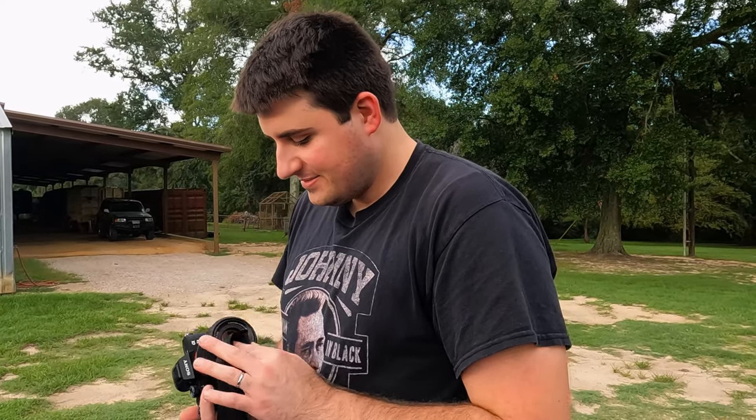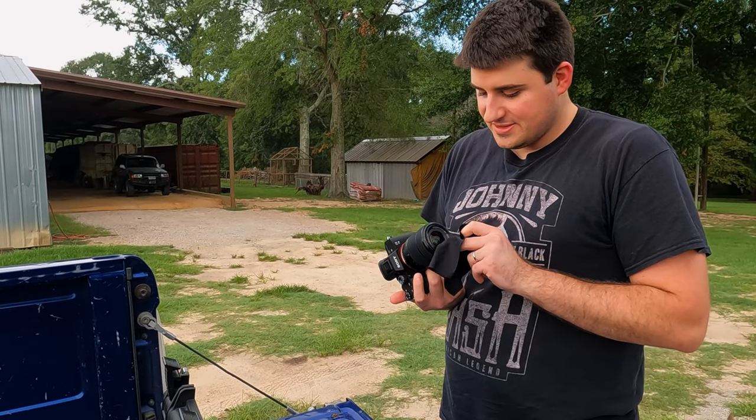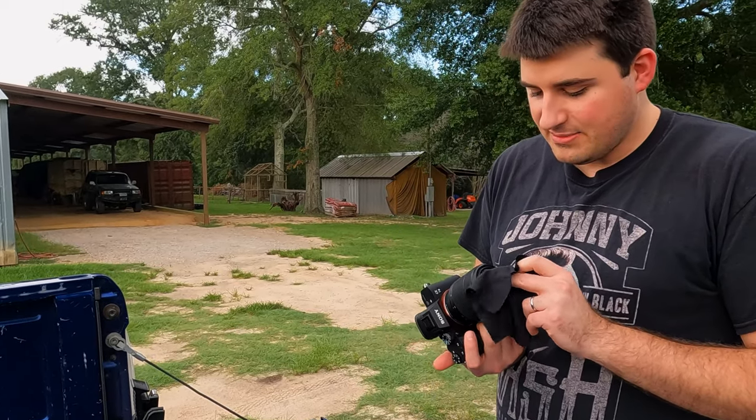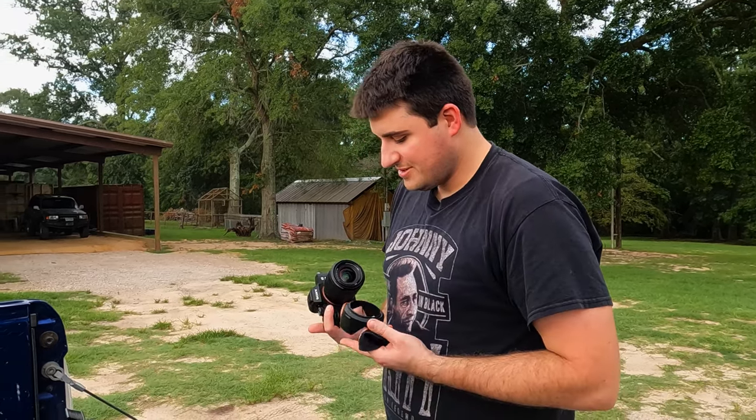Just gonna walk around and try to find some good shots. The humidity is so heavy that I can't keep my lens dry. Hopefully it'll acclimate to the temperature here shortly.